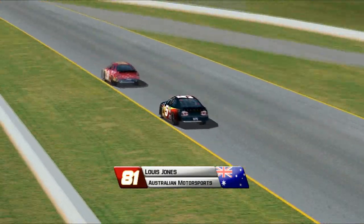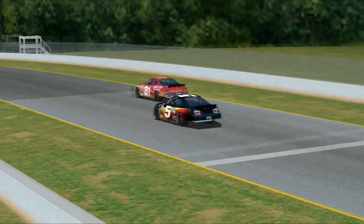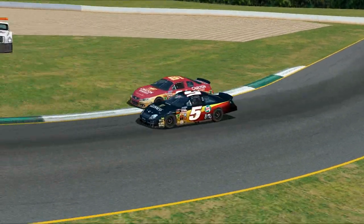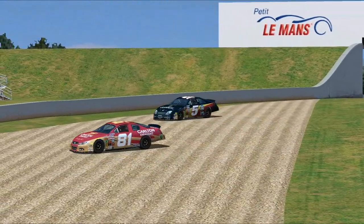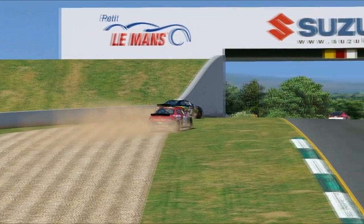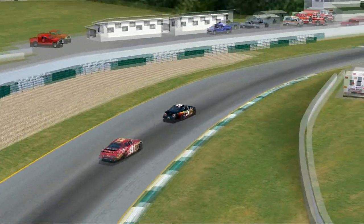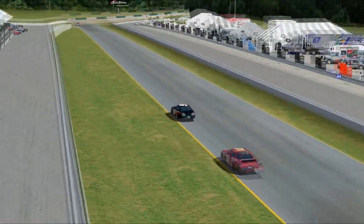It's the final lap. Ben Atkins has a 14-second lead and doesn't really need to do much, but he tries to put Lewis Jones a lap down — Jones hops the curb and Ben Atkins goes spinning around on the final lap. He needs to get that car going if he's going to take the win. He gets going, and with Barney Ward having moved up to second place, Ben Atkins after spinning on the final lap is going to take the win regardless at Road Atlanta.